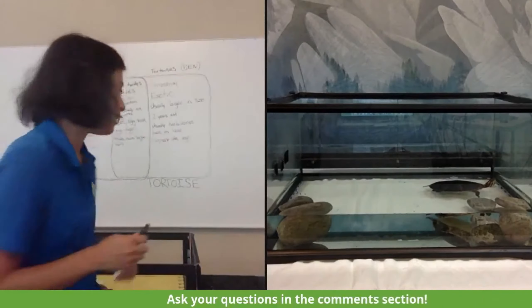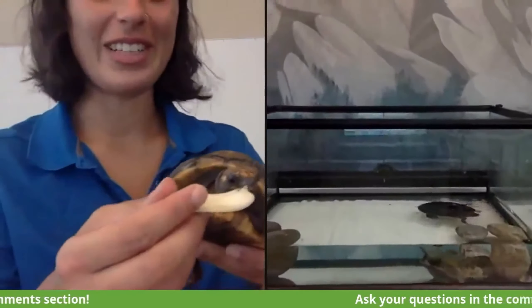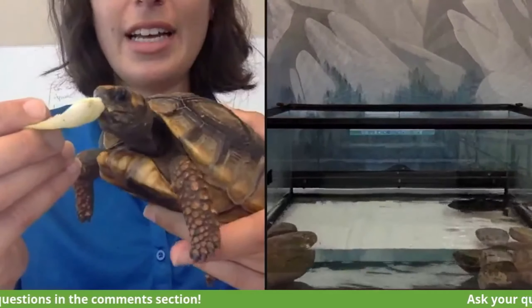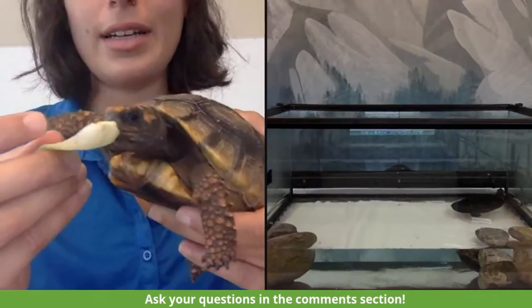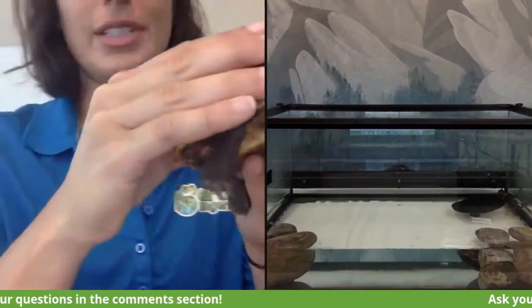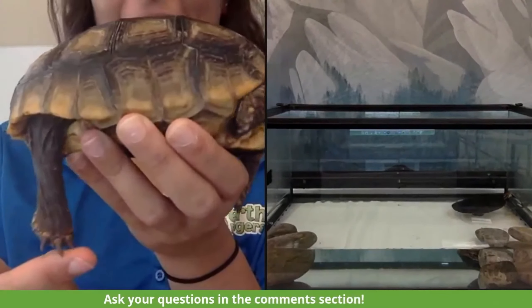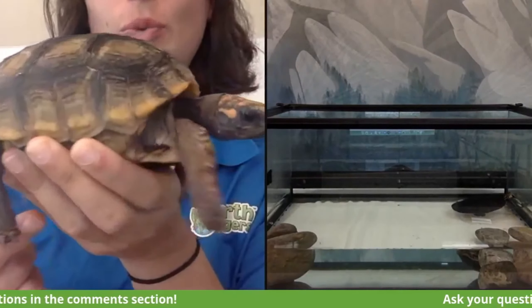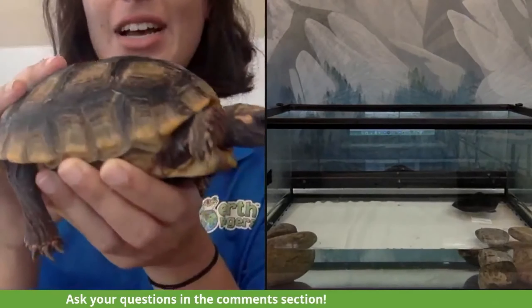Now comparing Benjamin's feet: he doesn't have webbed feet. Instead, he has durable-looking skin and some claws, but the big difference is his back feet — they almost look like the same legs an elephant would have. So if Shelly has feet designed for swimming, Benjamin has these really sturdy legs to help him walk around on land. They're both perfectly adapted to the habitats they're found in.